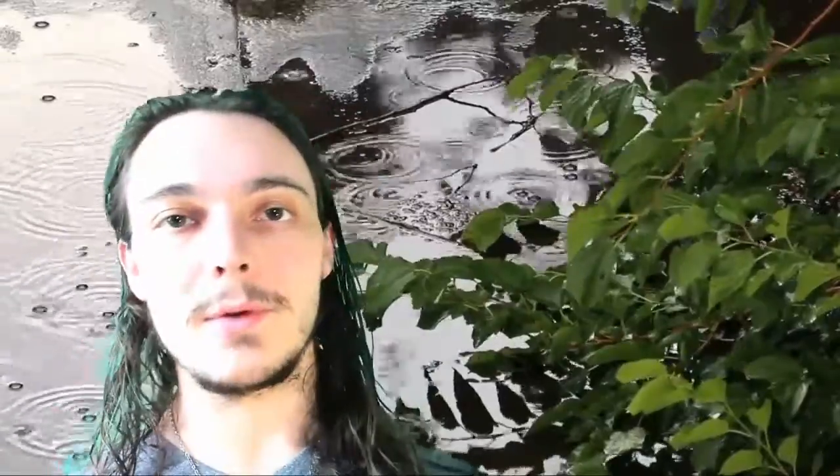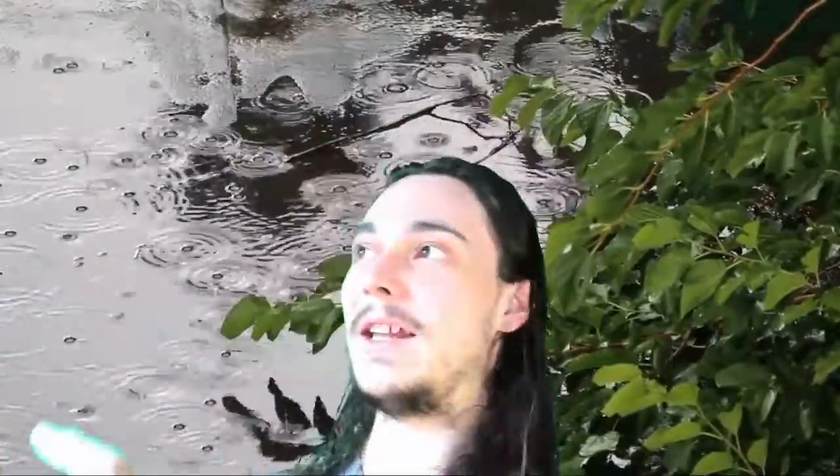But before we get started, we need a new question for this week. Your question is going to be: what do you like to do on a rainy day? It's a bit of a rainy day for me as you can see — I'm kidding, this is a green screen background. But it actually is a rainy day, which is kind of nice in a roundabout way because we've had so much heat and the heat is just maddening. It's like living inside an oven. Either way, what do you like to do on a rainy day? Let me know in the comments below and I will read them next week.